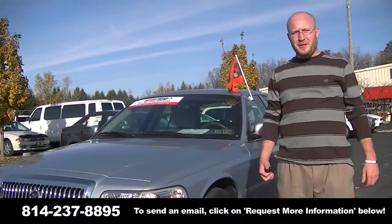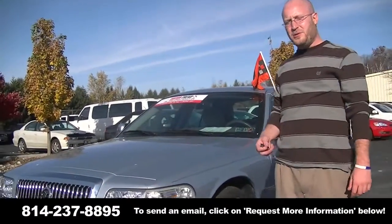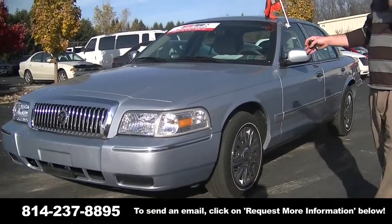Hi folks, Ryan Kendra from Jabco Mad Guy Mitsubishi here. Today I'm going to show you about our 2006 Mercury Grand Marquis.